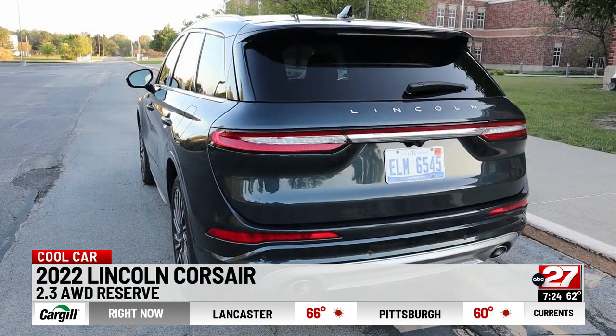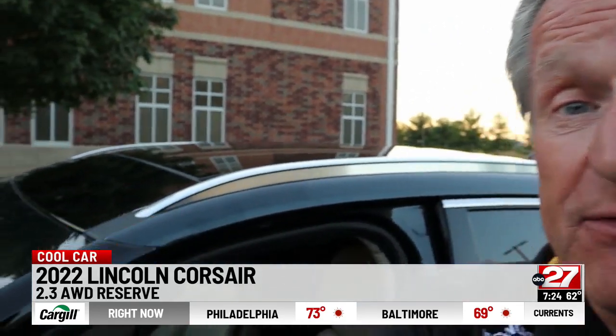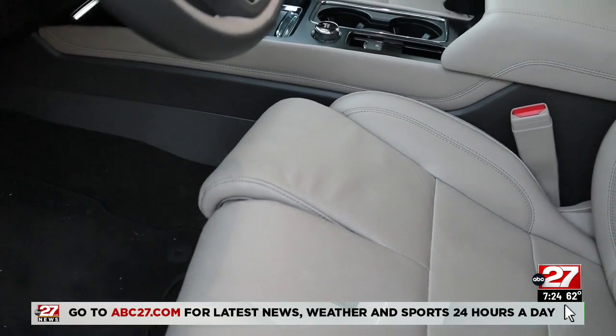It's also a safe SUV with excellent crash test scores. Lincoln is the only car brand I have ever seen with this feature — on the driver's seat and on the front passenger seat, there's a separate adjustment for each leg.